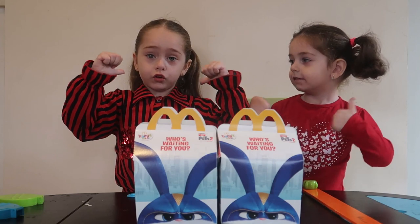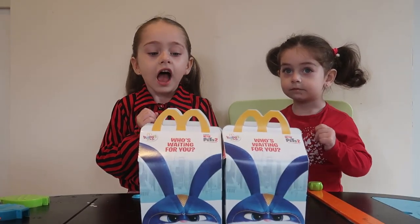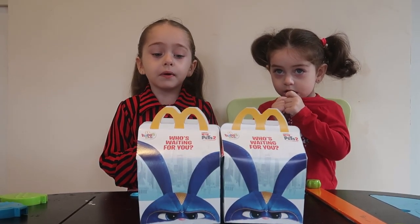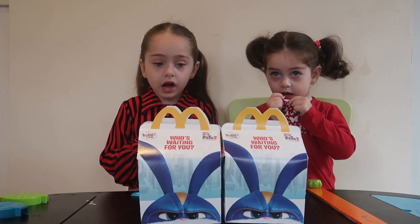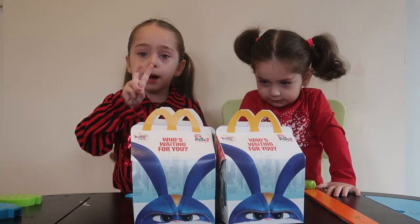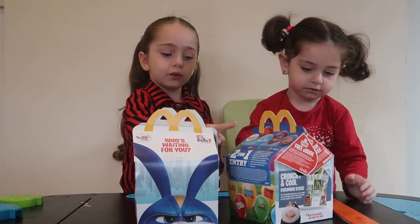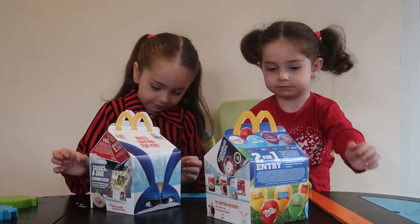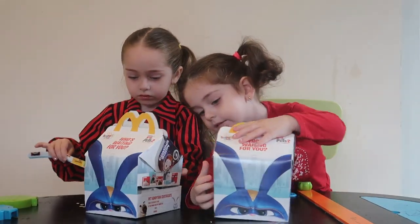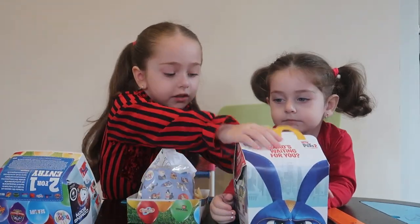Hey guys, welcome back to my channel! Today we are doing a Secret Life of Pets video. I love Secret Life of Pets videos because they are with manana and they are fun. Let's open it, guys! Tonight we have two Happy Meals here, and we're going to open them — one for me and one for Eva. Let's open it! Mommy, I will open it for you.